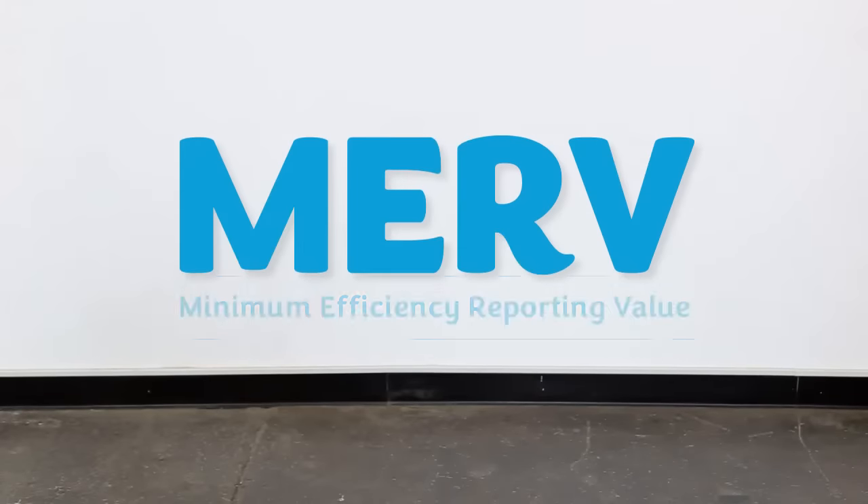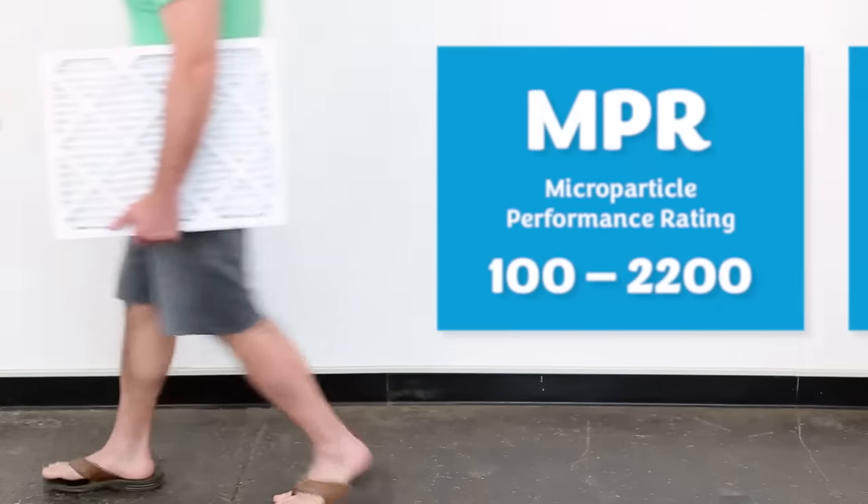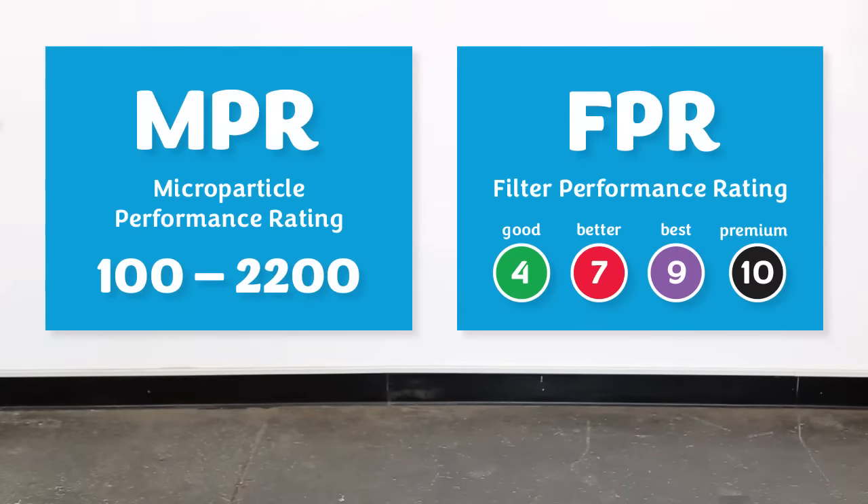Okay, MERV — that's basically the industry rating standard. But to add to the confusion, some filters use NPR or FPR instead. We'll talk MERV because that's the most common.